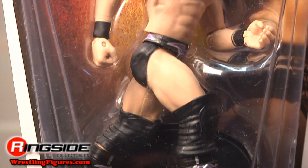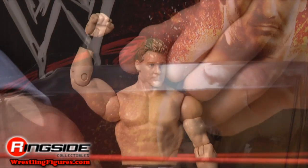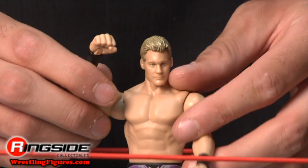Jericho comes in hourglass-shaped pay-per-view style packaging with his name and picture on the front. The Ayatollah has a smug head scan with black wrist tape. His tights are accurate to the event with that purple look, including his name on his tights.